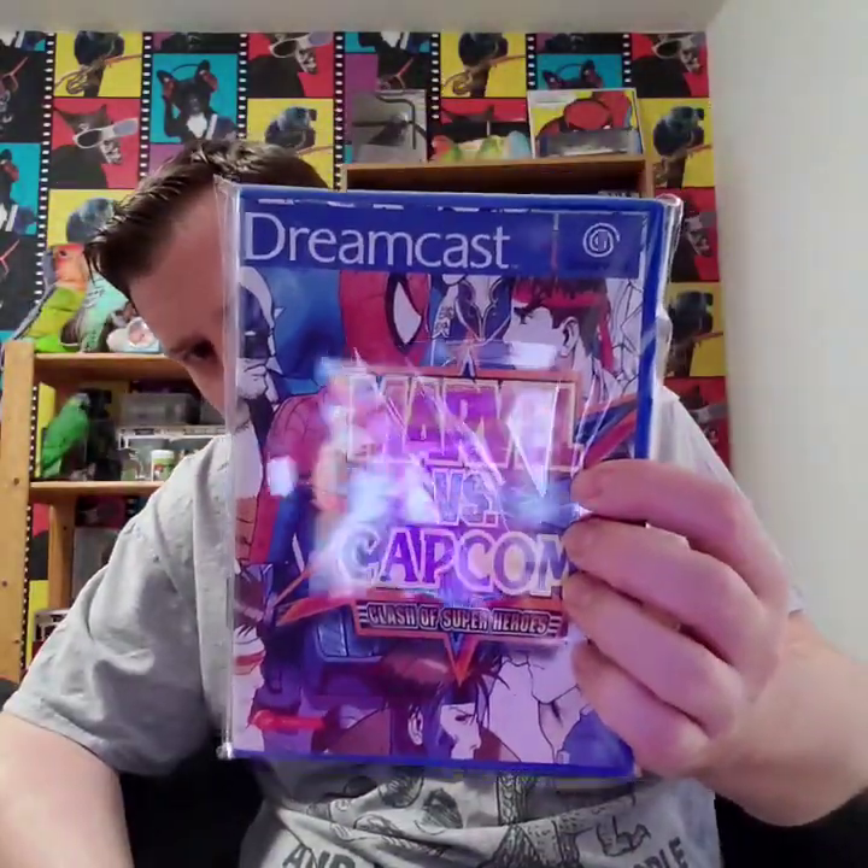Again these two other games are from Resurrection — we have Marvel vs Capcom 2 and Marvel vs Capcom 1 for the Dreamcast.